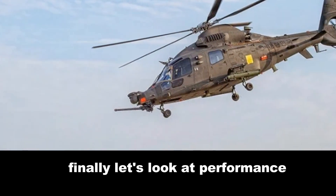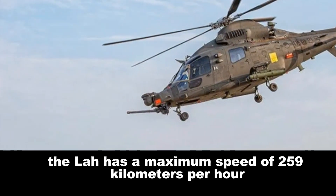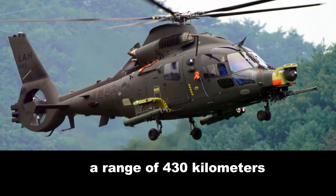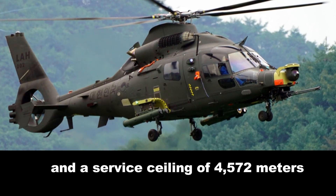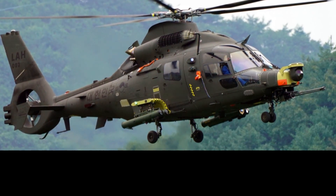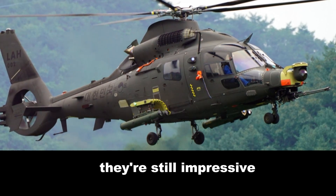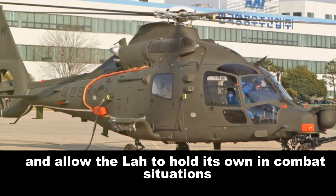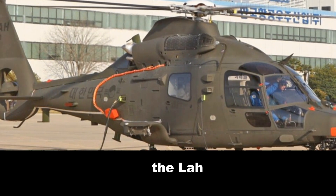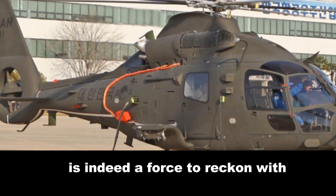Finally, let's look at performance. The LAH has a maximum speed of 259 km per hour, a range of 430 km, and a service ceiling of 4,572 meters. While these numbers may not be as high as the LCH's, they're still impressive and allow the LAH to hold its own in combat situations. The LAH, with its lightweight frame and swift maneuverability, is indeed a force to reckon with.